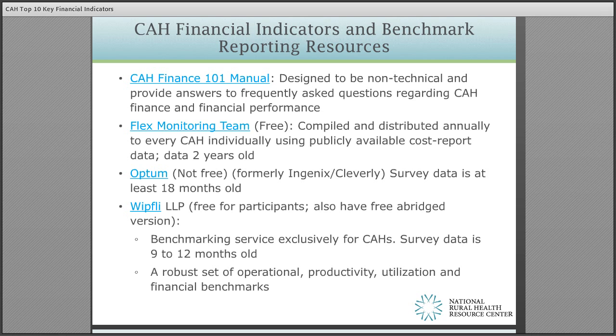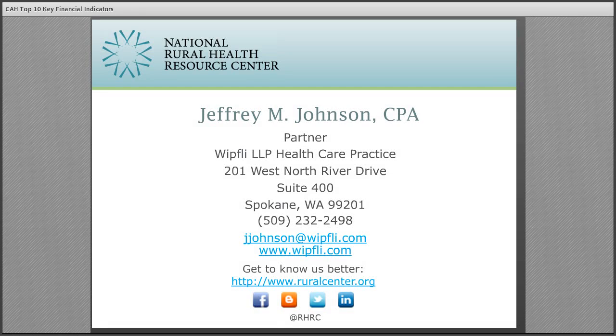Finally, the following is a list of resources that provide financial and operational benchmarks for critical access hospitals. Please reach out to the National Rural Health Resource Center or Whitfley if you are interested in learning more about these various resources. I do want to thank you for allowing me to share this brief time with you to learn about the value of benchmarking and more specifically the top 10 key financial indicators for critical access hospitals. If you have any questions, please feel free to contact me at the information included on the slide. Thank you and have a great day.